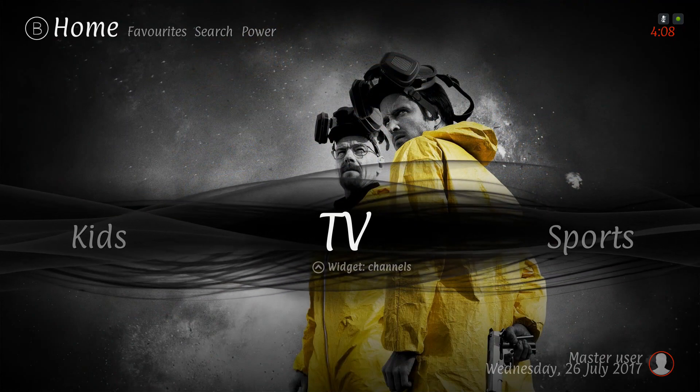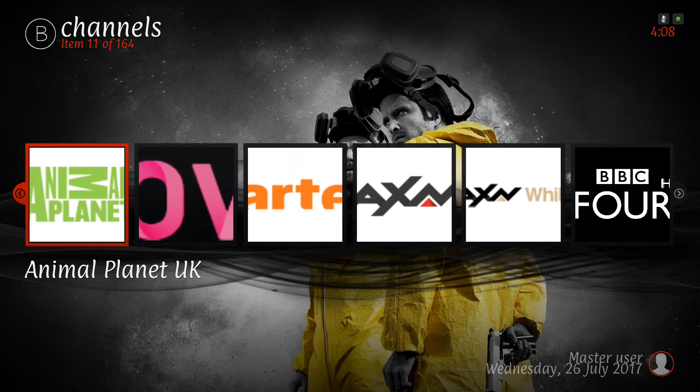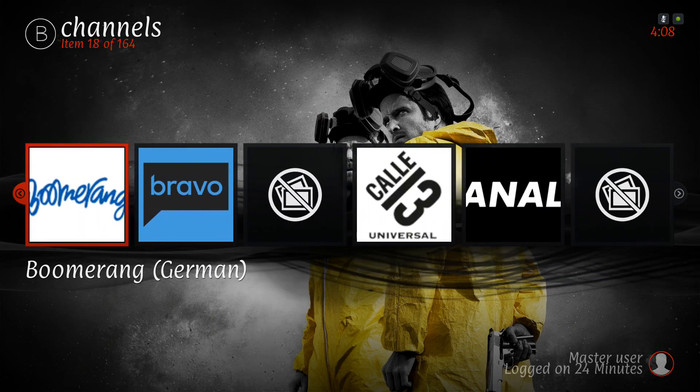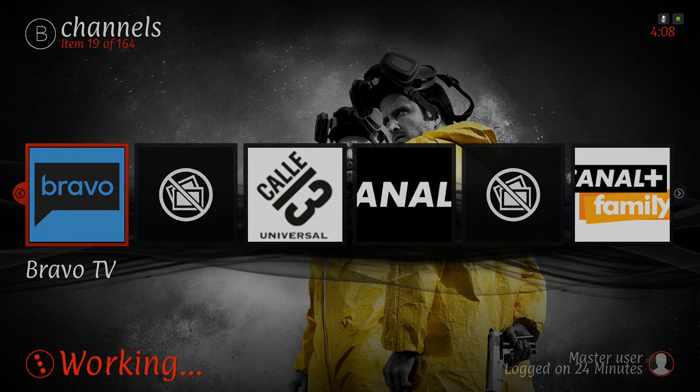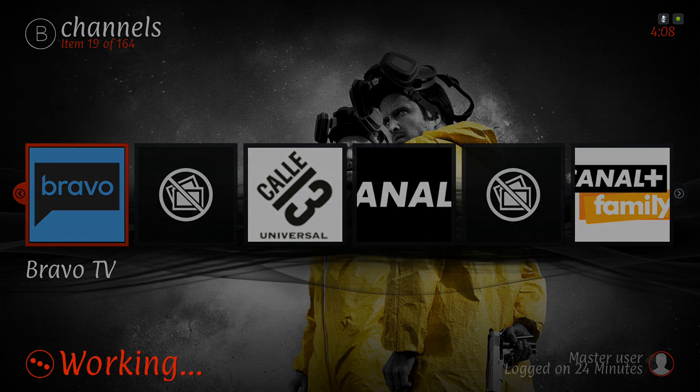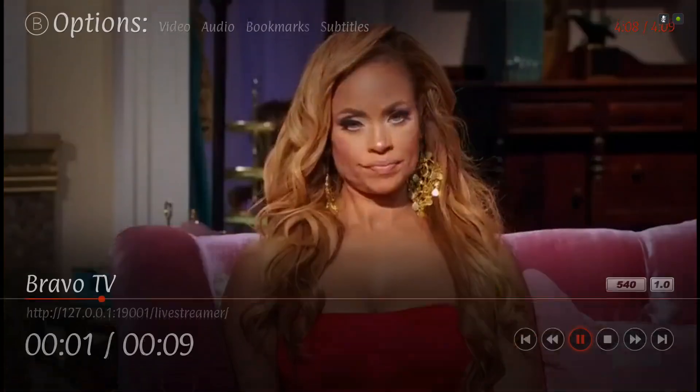Next we have our TV section. When you press up you have your TV channels. I like this add-on a lot - it's been working for months. It hasn't been going down or anything; it's my go-to add-on if I want to watch TV.